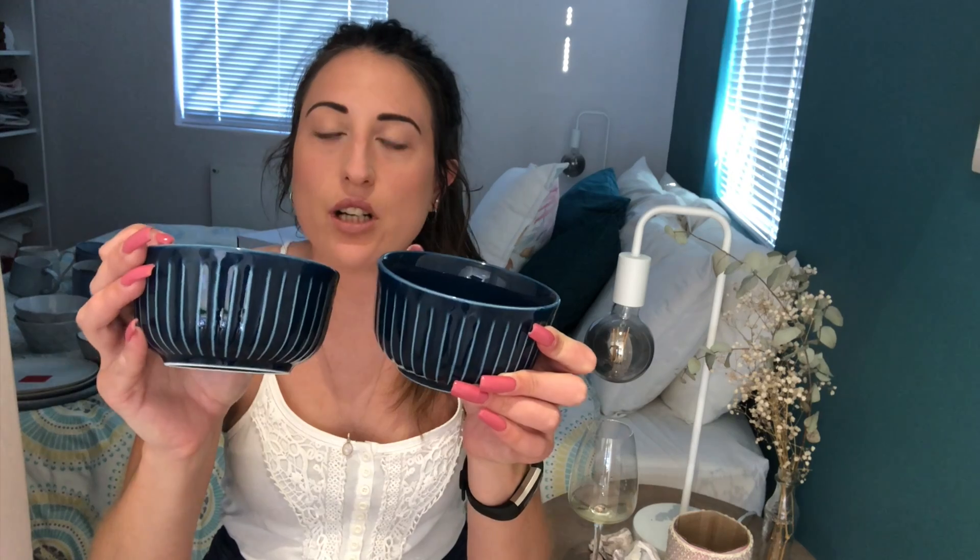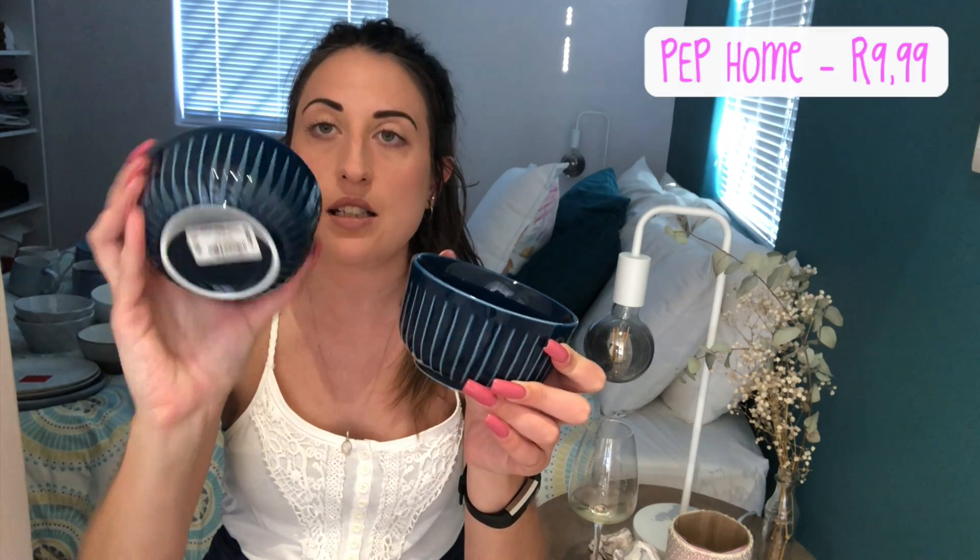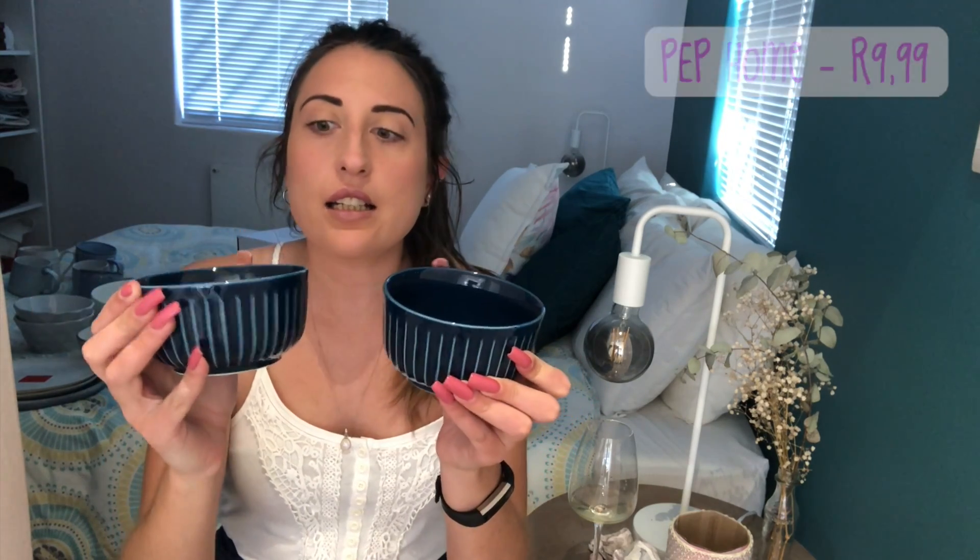These little bowls I also just like because of the texture. I got two - they were 10 rand each. I can see using these like when you're watching rugby and you have biltong and peanuts. I want to buy lots of different ones so the theory was kind of this mix-and-match type of thing.